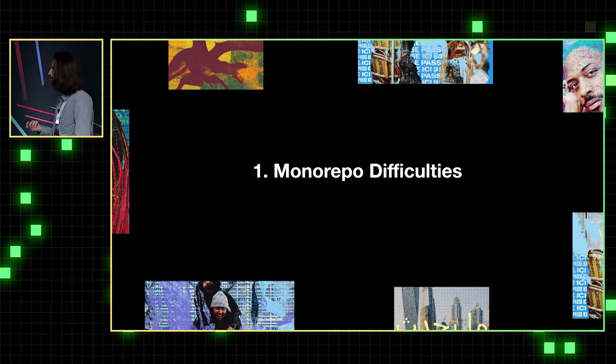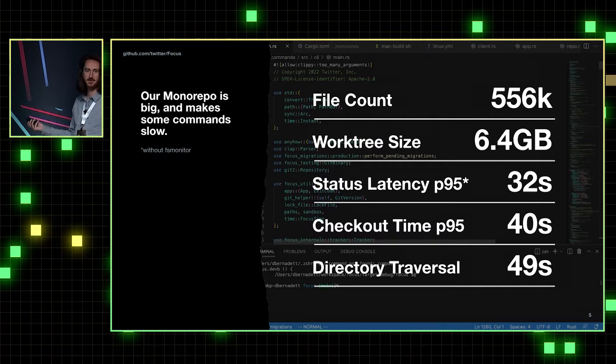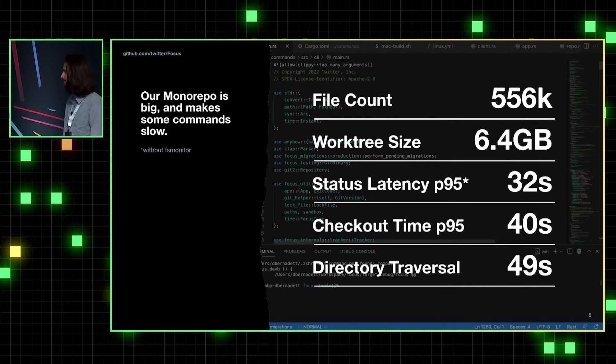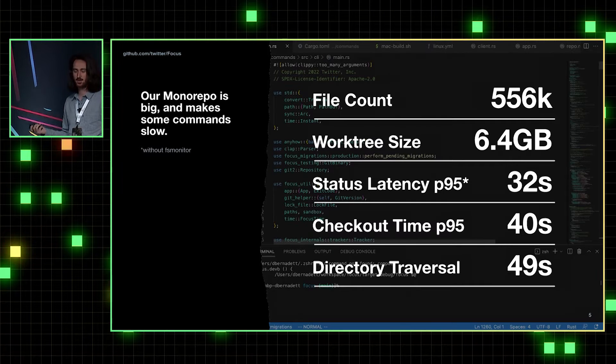Let's begin with our monorepo difficulties. At Twitter, we have a very large monorepo — around half a million files, which seems to be common between these companies. We have a working tree size of 6.4 gigabytes. The size of this working tree causes fundamental git commands to operate slowly, such as git status, git checkout, fetch, and directory traversal tools such as find.